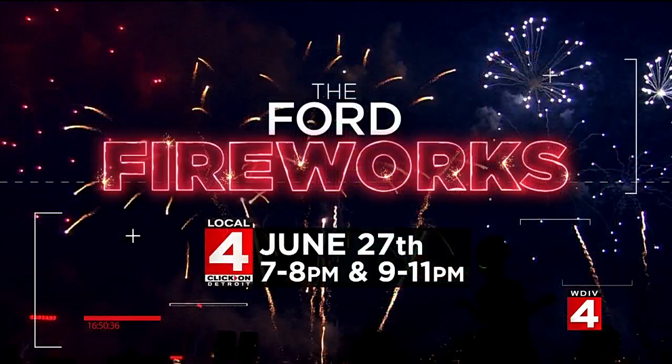Local 4 is, of course, your home for the Ford Fireworks. We're going to have a special broadcast Monday at 7. We'll then take a little break for the Olympic trials and be back on air at 9 for live coverage of the fireworks show. It's all coming up Monday night right here on Local 4.